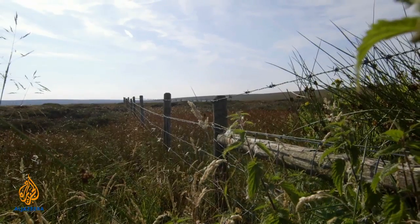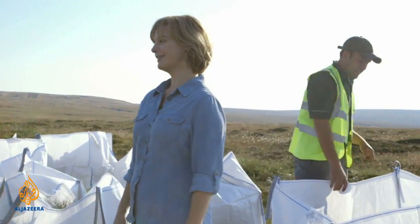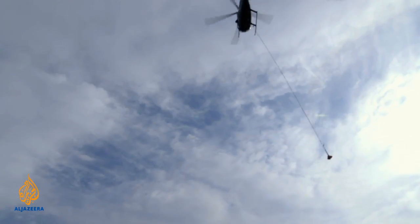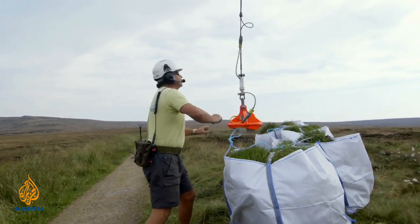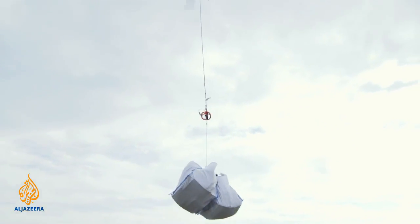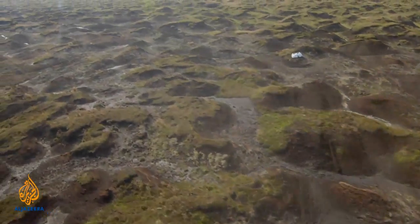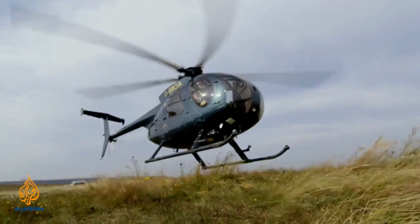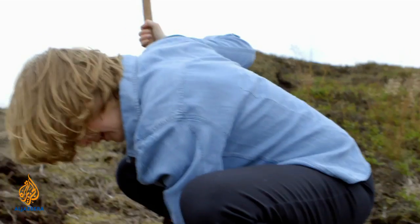The Moors for the Future team hope that the sphagnum beads could be the key ingredient for restoring this critical ecosystem. The helicopter is taking plug plants and sphagnum beads to a site on the moor a few kilometres away. From the sky it's easy to see the scale of the issue, with huge areas of exposed bare peat. Already the team have planted half a million plug plants, and once these have stabilised the bog, the next step is to spread the sphagnum beads.